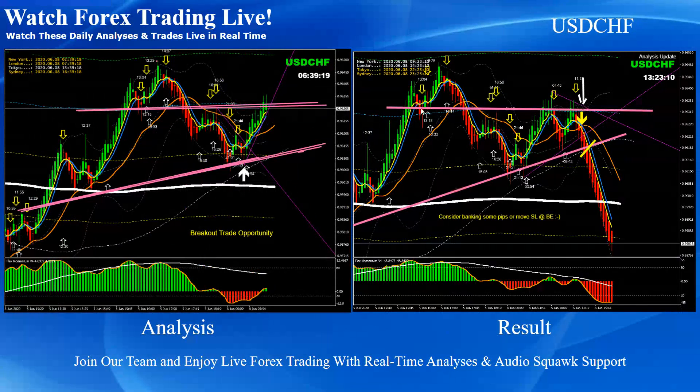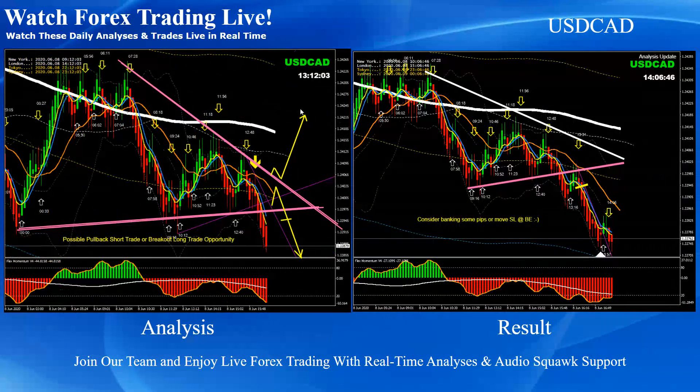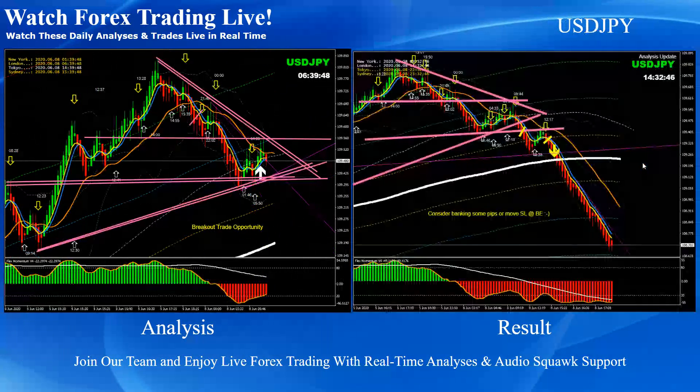On Dollar/Swiss Franc, the price failed to break the blue flip channel resistance level, and we identified the breakout short trade — beautiful. On Dollar/CAD, this was the New York session analysis: a beautiful breakout. We mentioned the pullback as the first priority and the price nicely developed a pullback short trade. On Dollar/Yen, a pretty straightforward breakout and pullback — a beautiful short trade banking beautiful pips.